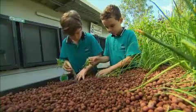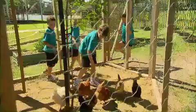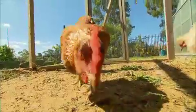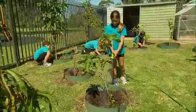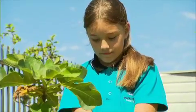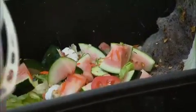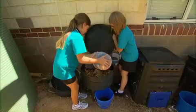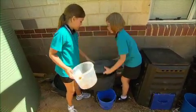We have a class of the week that comes out and they're responsible for everything in the gardens. They do the chickens, collect the eggs, feed the chickens, clean the chicken pen out, weed the garden, collect any of the veggies that need picking, and take them down to the canteen. We also have all the organic waste at our lunch times get collected and put into our compost and worm farms as well.